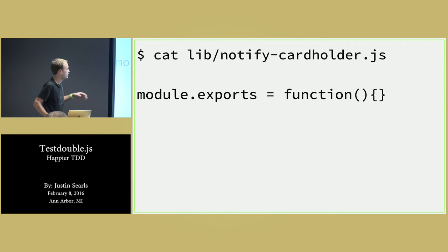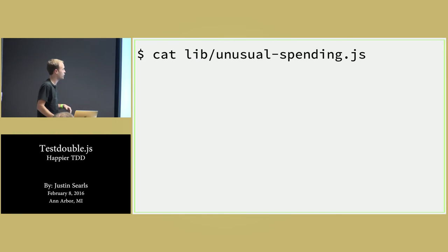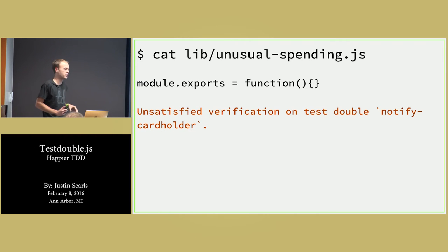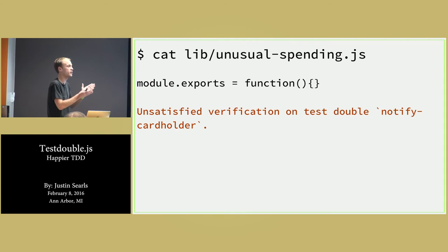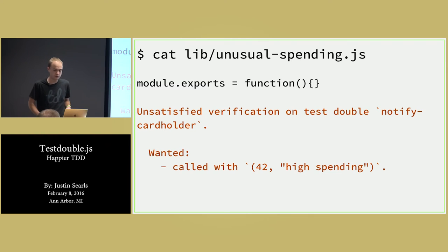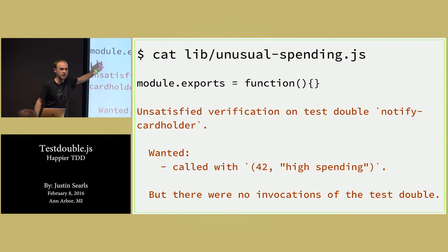I'm so context-switched to death that having something that aids in my ability to focus on what the next thing to do is is really beneficial. So I create lib/notify-cardholder, export that function, and now — sort of ironically — it says lib/unusual-spending, which is actually the thing under test, doesn't exist either. So we go and create it, implement it with just a stub function. And now we get to the meat of any good test double framework — it's only as good as the messages it outputs. testdouble.js finally gets to the point where we have our logical error: we expected notifyCardholder to get invoked, and here it's saying 'unsatisfied verification' — we wanted it called with 42 and 'high spending', but there were no invocations to that test double, which makes sense because the implementation so far is an empty function.